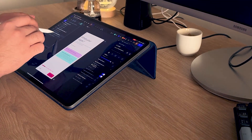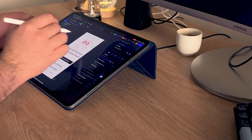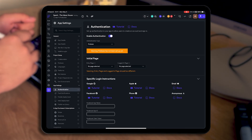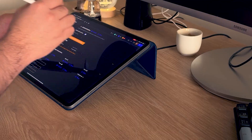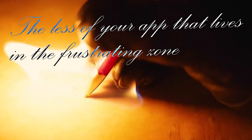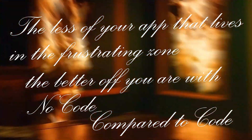With no code, you can build 90% of your app in like 10% or 5% of your time. For example, you can build your authentication system in 20 minutes instead of 3 or 4 days. But good luck getting your app to run in the background or adding a widget — suddenly you are hacking together workarounds and losing hours. The less of your app that lives in the frustrating zone, the better off you are with no code.